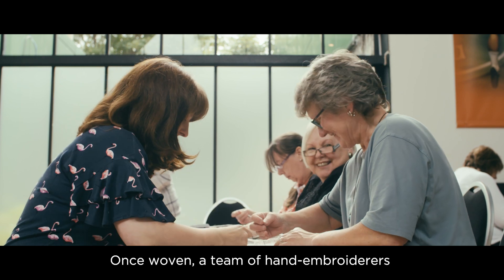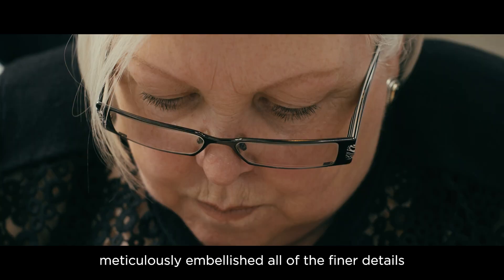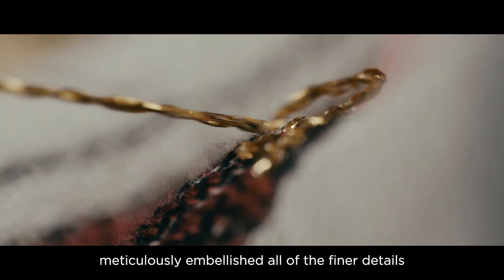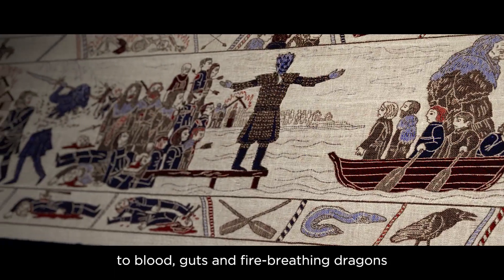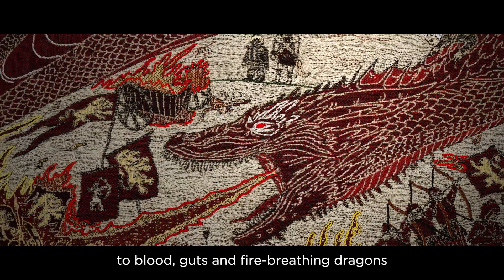Once woven, a team of hand-embroiderers meticulously embellished all of the finer details — from golden crowns and frozen kings, to blood, guts and fire-breathing dragons.